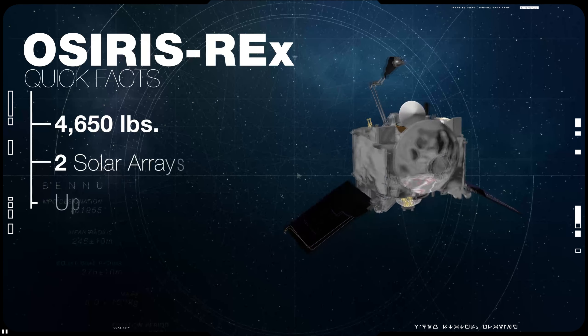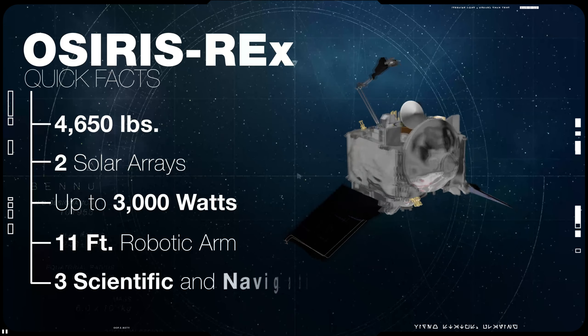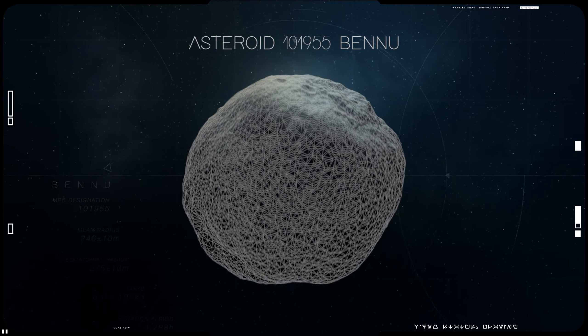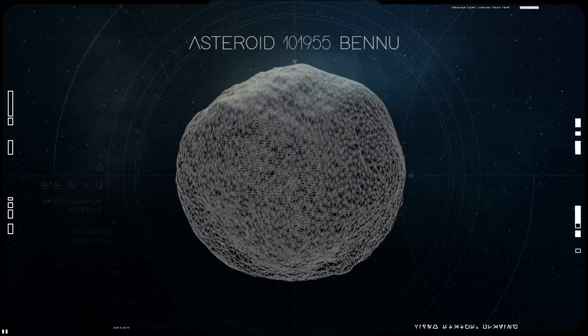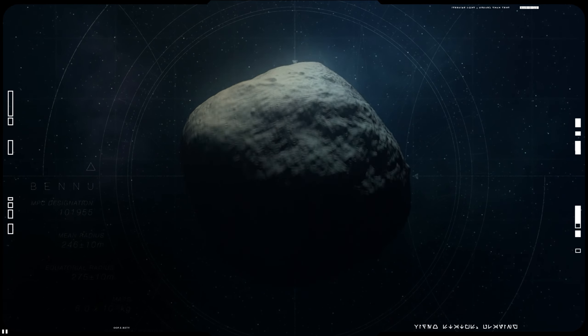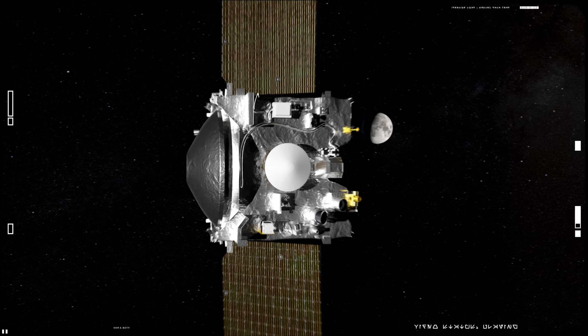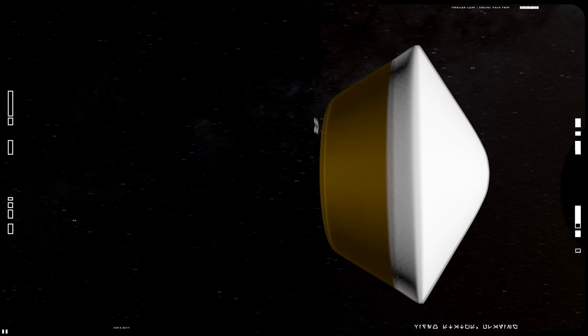Six years of development, over one billion dollars, and millions of kilometers traveled. On September 24, 2023, after nearly two years of studying asteroid Bennu in great detail, the OSIRIS-REx spacecraft successfully came home to deliver NASA's first asteroid sample.